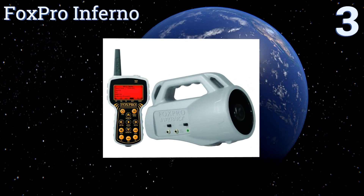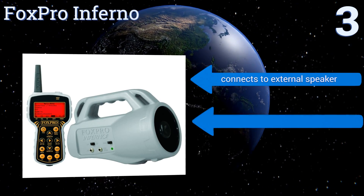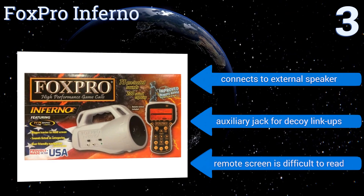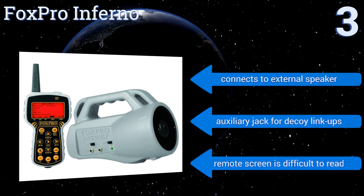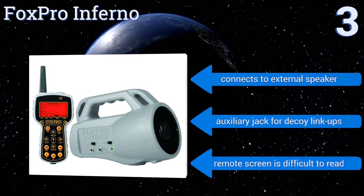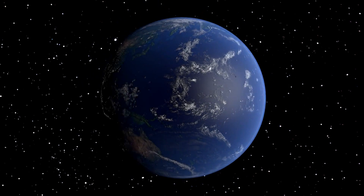Nearing the top of our list at number three, the FoxPro Inferno is a highly respected unit that can store up to 200 realistic calls and features an integrated USB port that allows you to connect to a home PC for convenient reprogramming. It's also extremely lightweight, weighing in at just one and a half pounds with batteries. It connects to an external speaker and has an auxiliary jack for decoy link-ups, but the remote screen is difficult to read.